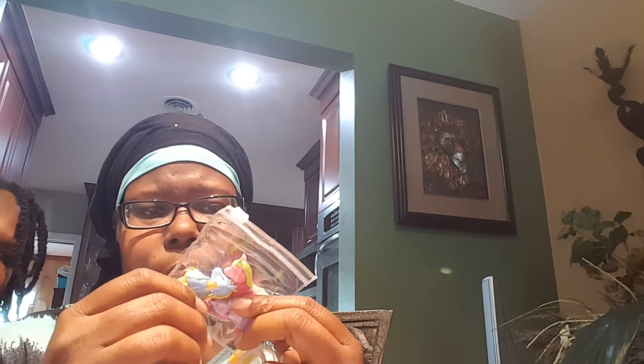Oh, you can screw the little head off! Cute! This one here — this is the fruit basket erasers. That's the little container, and I paid a dollar for those.